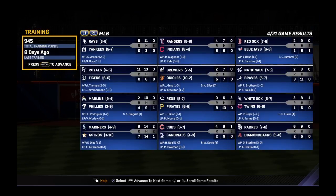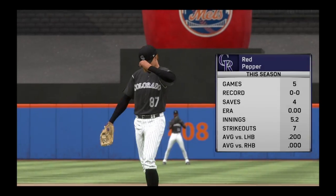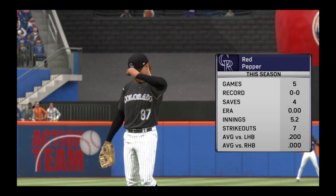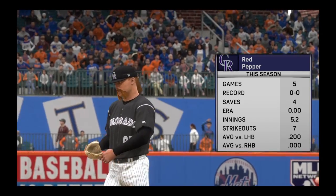In our crew, I'm Matt Vaskirchen. You've been watching MLB The Show. For more, make your way on over to theshownation.com. Red Pepper comes out of the bullpen to shut things down here in the ninth. Red Pepper.